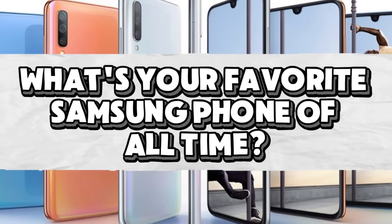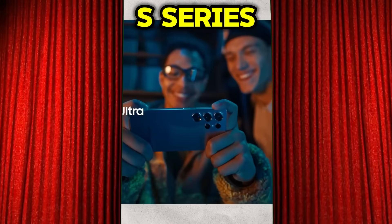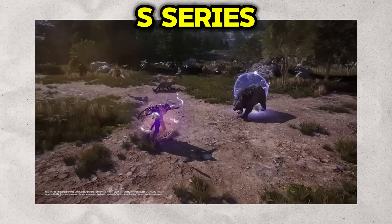Before we dive in, what's your favorite Samsung phone of all time? Let me know in the comments below. Now let's get into it. Let's start at the absolute pinnacle of Samsung's mobile empire: the Galaxy S series.